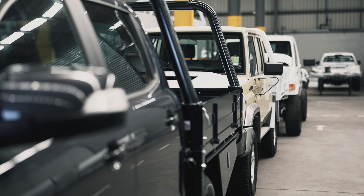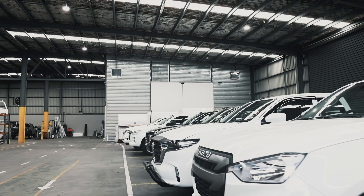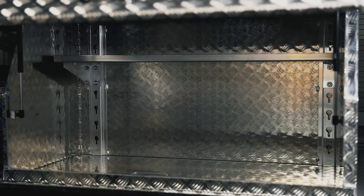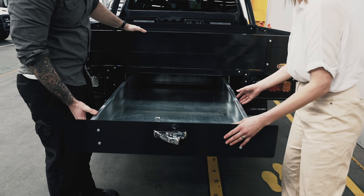Our range of service bodies are built to heavy duty specifications and fit all light commercial vehicles. Our canopies are made from hard wearing lightweight aluminium — check out that shine — and include optional extras like internal shelving, slide-out drawers, and central locking.